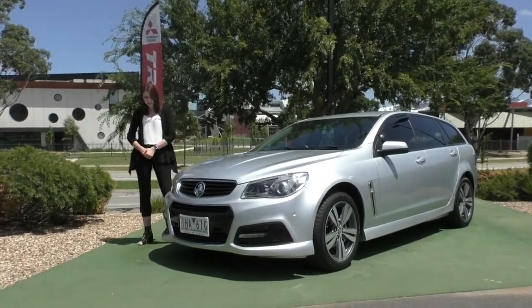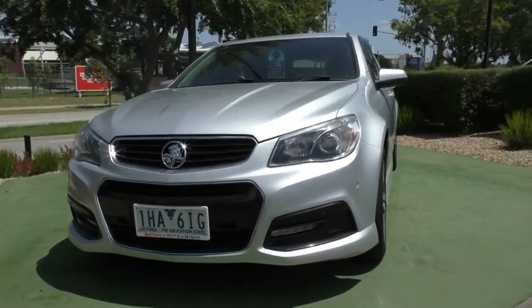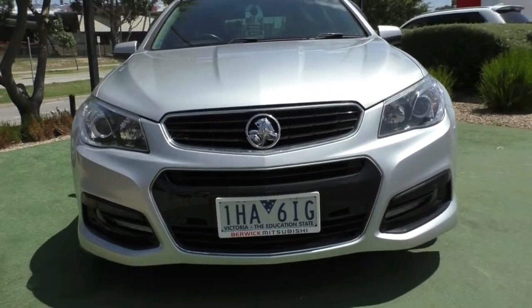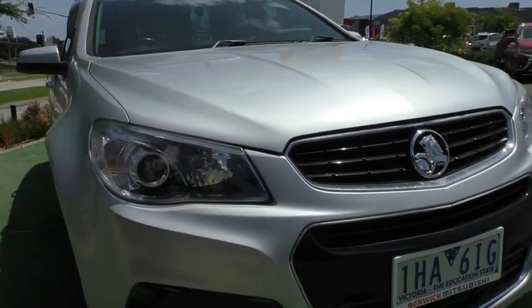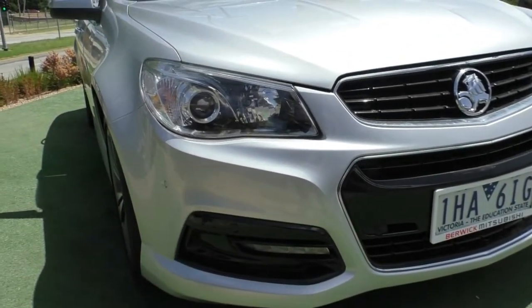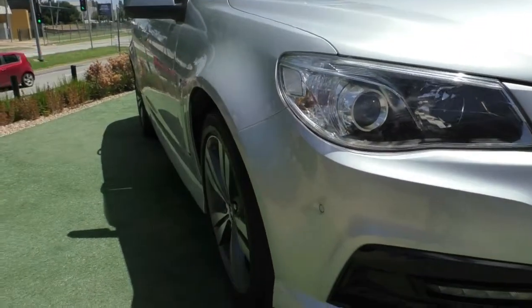Starting off at the front, you do have that very iconic VF Commodore look, and you do actually get six front parking sensors along the front bar there as well, so that's going to help you in parking a rather long vehicle. Really nice design with the split system front grille, and you do have these really sharp projector headlights that'll give you a very clear beam of light. Daytime running lights down the bottom there as well, so everyone will be able to tell where you are in all conditions.